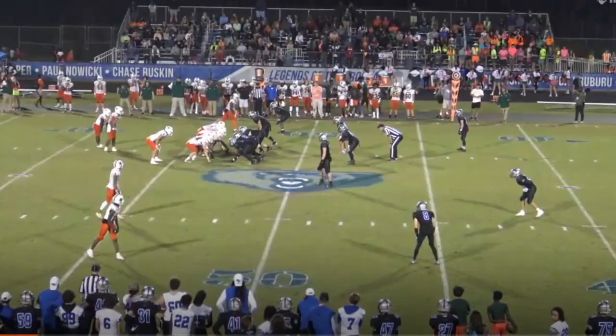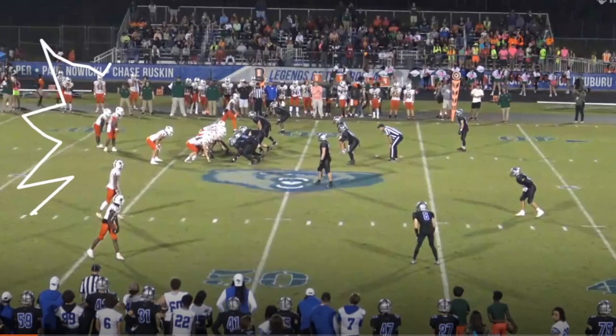If I had to knock him on one point, it'd probably be arm strength. This is the farthest throw we get, and it's probably about 60 yards in the air, which isn't bad, but it makes me question whether or not he can rifle in the deep ball.